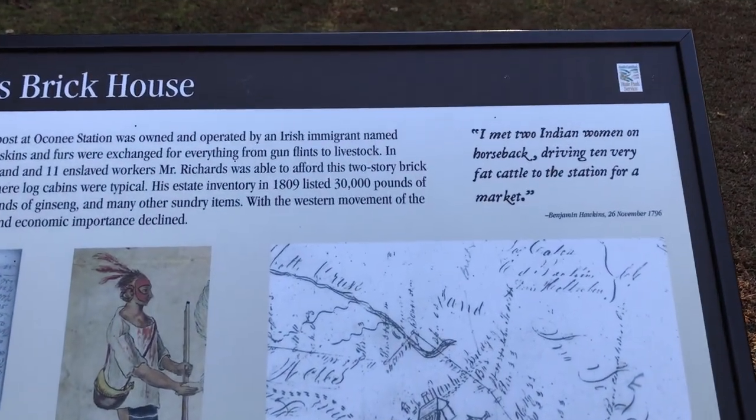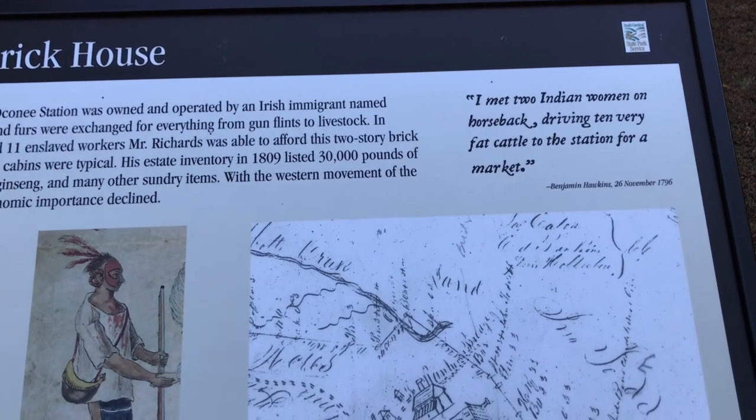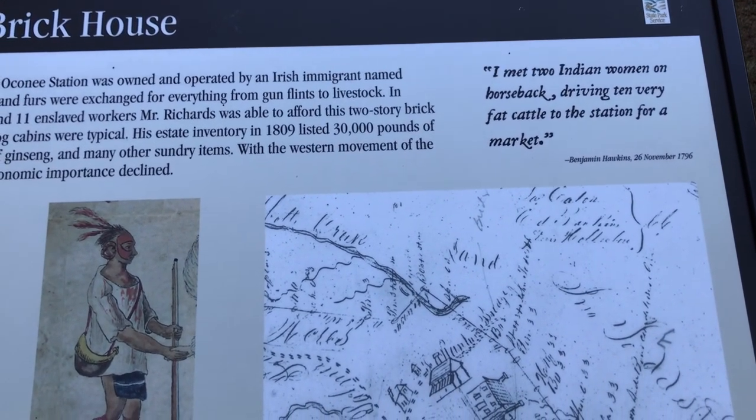The quote up top says: 'I met two Indian women on horseback driving ten very fat cattle to the station for a market.'